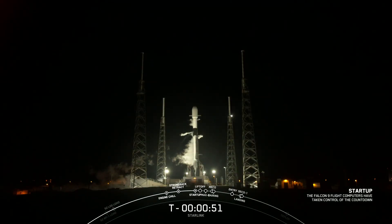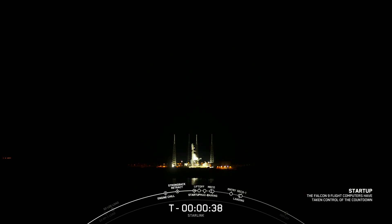Falcon 9 is in startup. Launch director — go for launch. Final call from the launch director: we are go for Falcon 9 to carry our Starlink payload out into space.